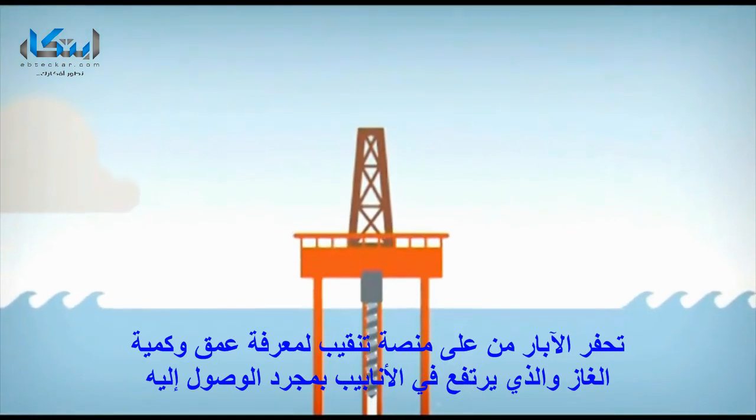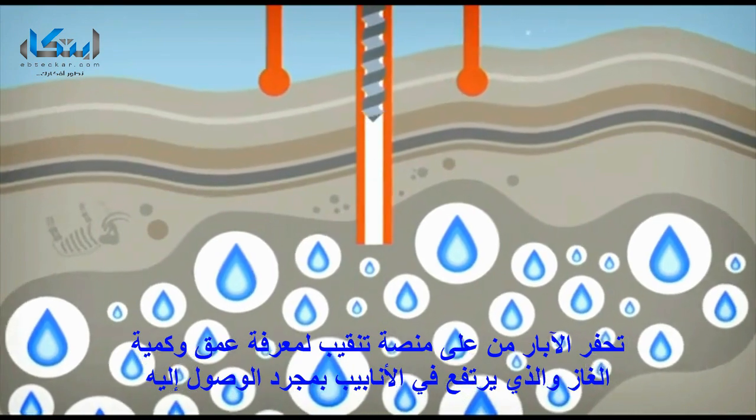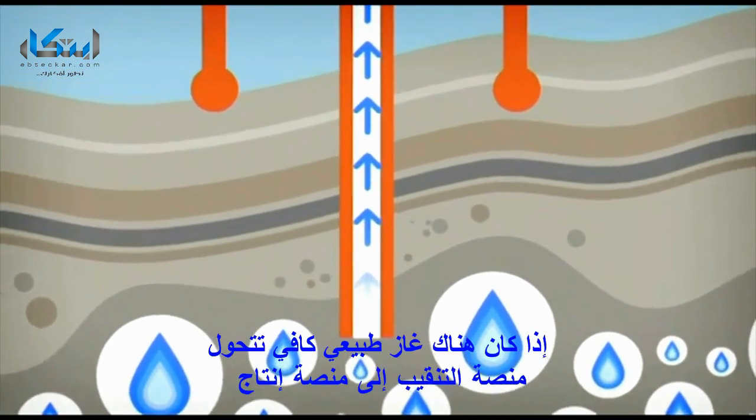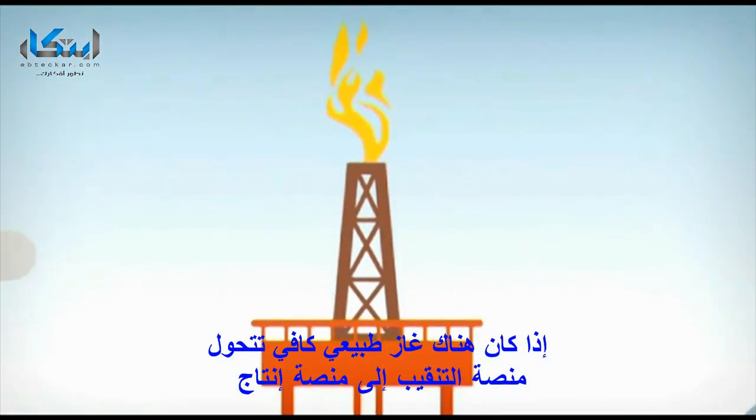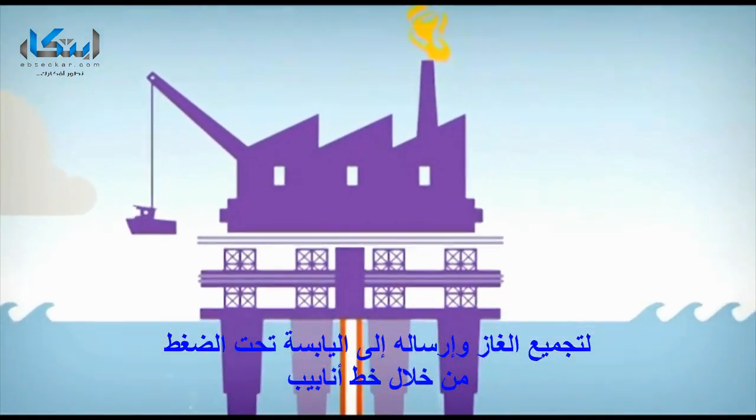Wells are drilled from a drilling rig to confirm the presence and quantity of gas in the rock, which travels up lengths of pipe once reached. If there is enough gas, the drilling rig is replaced by a production platform to collect and send it to the shore under pressure via pipeline.